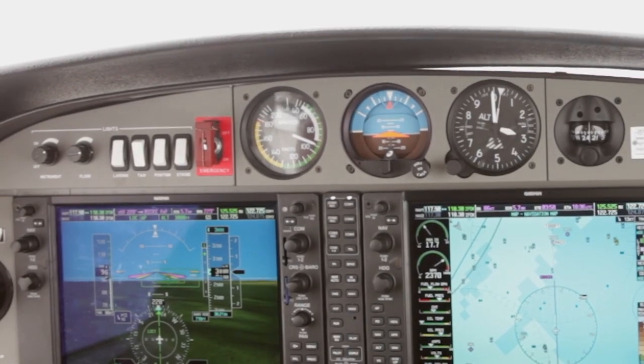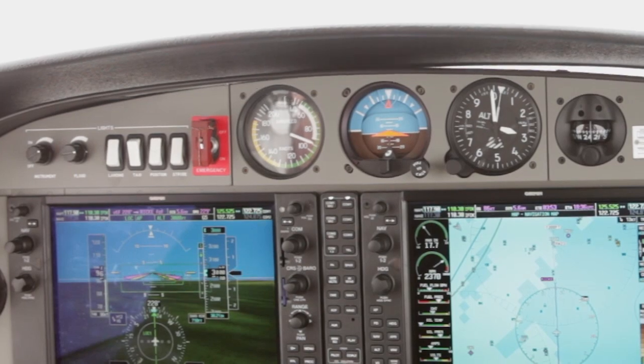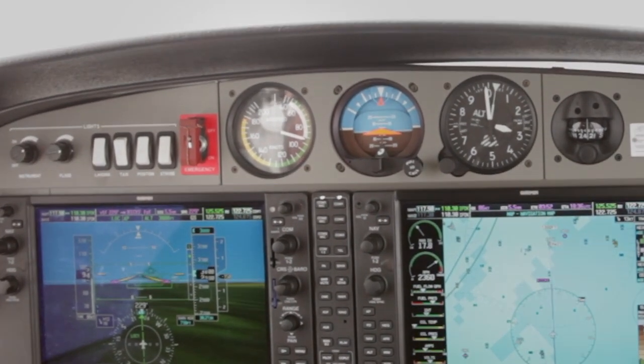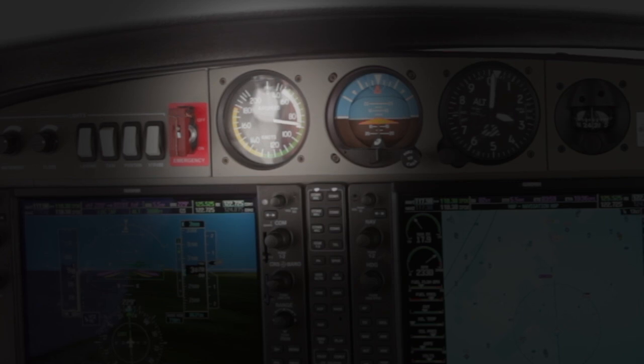The danger is that when it starts to slow down and lose lift, the temptation is to raise the nose to maintain altitude — and the autopilot will do this to you too. It's a kind of a trap. It'll keep trimming nose up, nose up, and you're getting slower and slower all the time. You're maintaining altitude, but you're getting closer to the stall, which is already elevated.